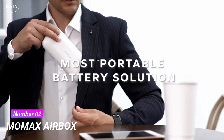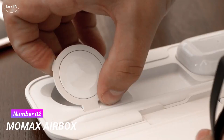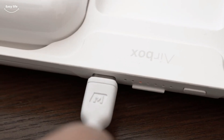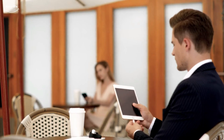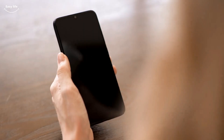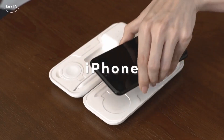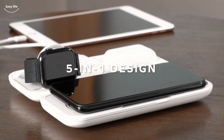Number 2. Momax Airbox — a 4-in-1 all-round wireless charging solution, which can wirelessly charge with a large capacity of 10,000 mAh. The charging case can also charge the device multiple times. Take the iPhone as an example: it supports wireless charging about 3.5 times and is even compatible with any smartphone that supports Qi wireless charging.